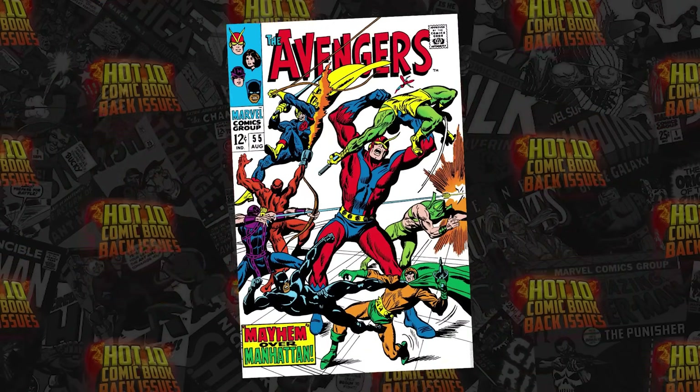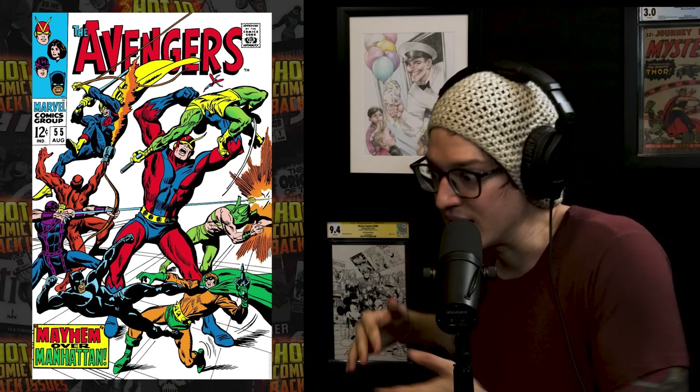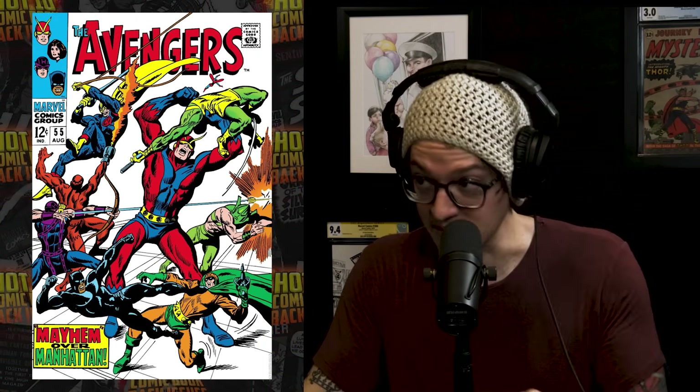Number five on the list: Avengers 55 — Ultron's back on the list. We're not getting Vision Quest until 2025, but this is a Silver Age book from 1968 that saw five sales this past week above the 12-month average, hitting about $1,000 in monies moved. Lower grade copies are selling and adding up to make it a very hot book in the middle of our list this week.